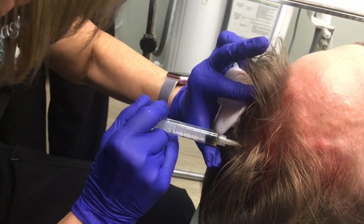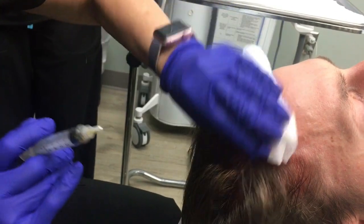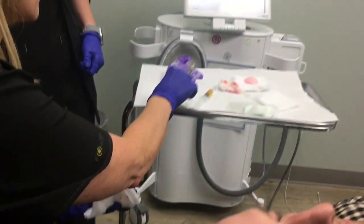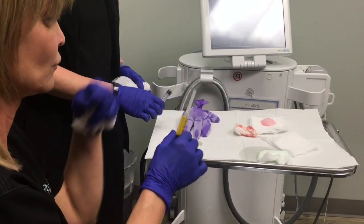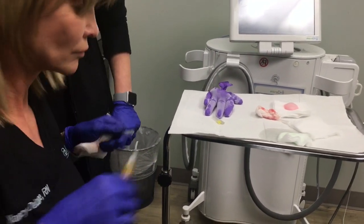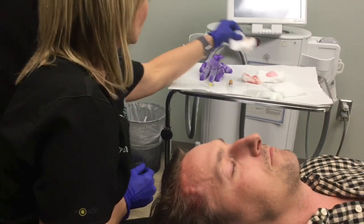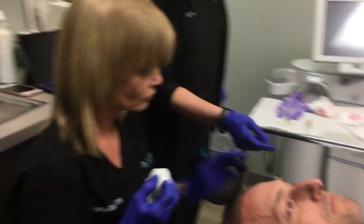What's the outlook? After a series of about six treatments spaced four to six weeks apart, you'll start to see these hair follicles growing so well that you can probably start to space treatments out. Then there'll be some maintenance treatment involved — probably quarterly — coming in to get some PRP in the scalp to keep those healthy hair follicles growing strong and healthy.